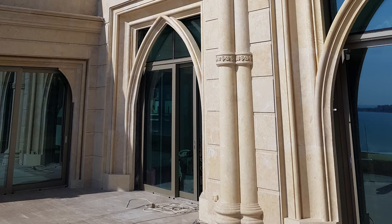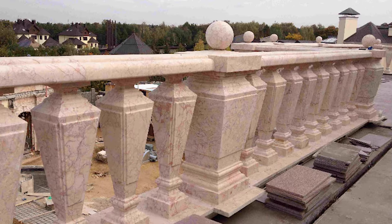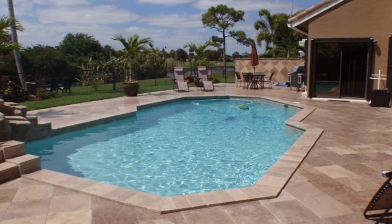Finding and manufacturing any specific material is one side of our business, but our mission is to listen to our customers' needs and their design ideas, and lead them to the right stone types and design details to let them realize their projects within their budget.